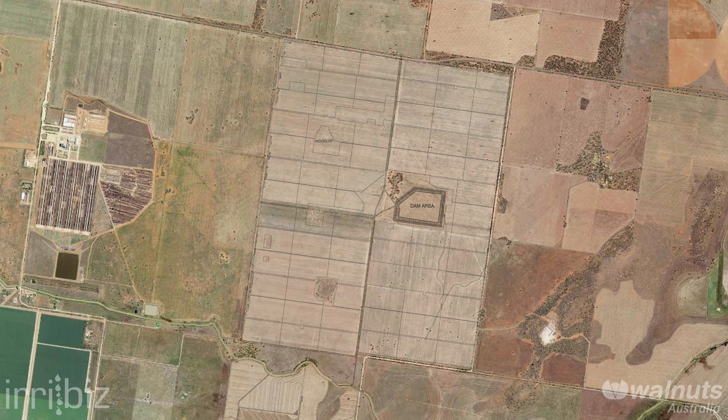Avondale West has been split into quarters for ease of management during the installation and development stages. Each quarter is approximately 225 hectares. Stage 1 has recently been completed and stage 2 will commence in 2015.